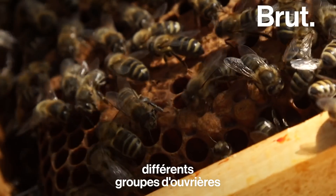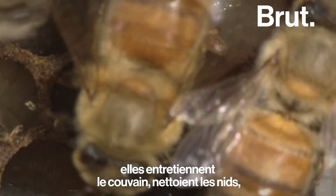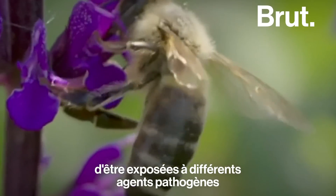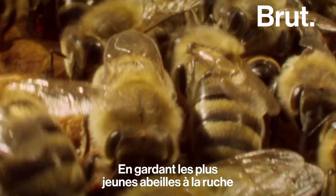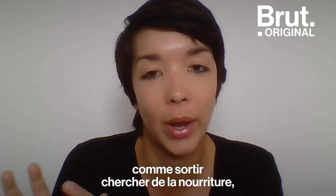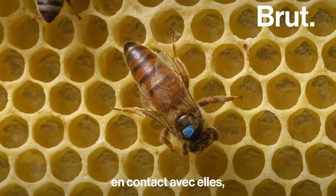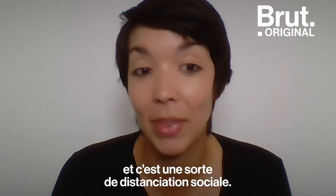In honey bee colonies, different groups of workers do different jobs. Young bees generally work inside the hive — they stay home, tend to the brood, do things like cleaning the nest and feeding the queen — whereas older bees are the ones that go out and forage, which is riskier because they have more chances to get exposed to different pathogens from interacting with bees at flowers. By having younger bees stay home for nursing tasks and older bees do the riskier jobs of collecting food, that creates a social buffer around the vulnerable larvae and the queen, limiting forager interactions with these vulnerable individuals — and that's kind of like social distancing.